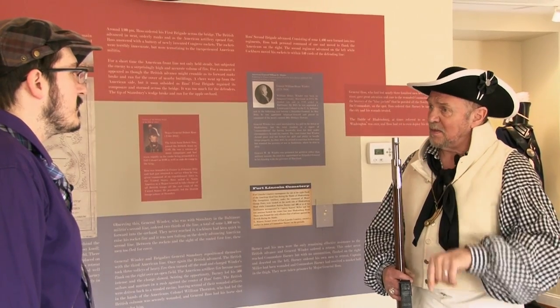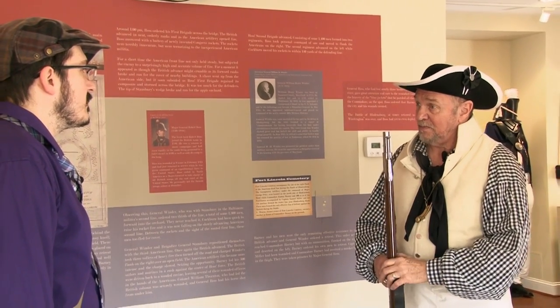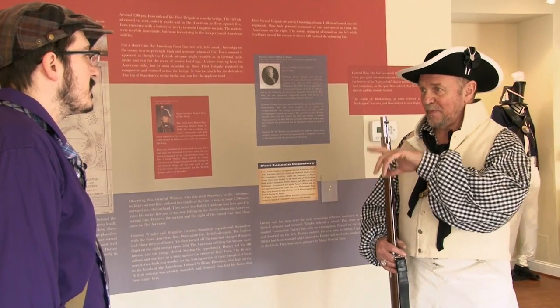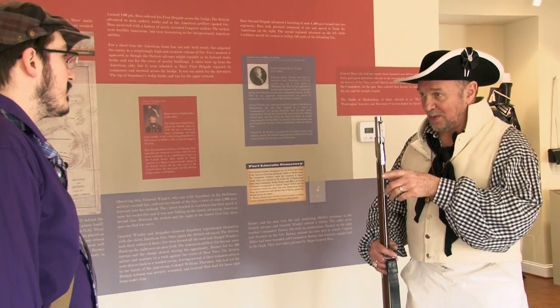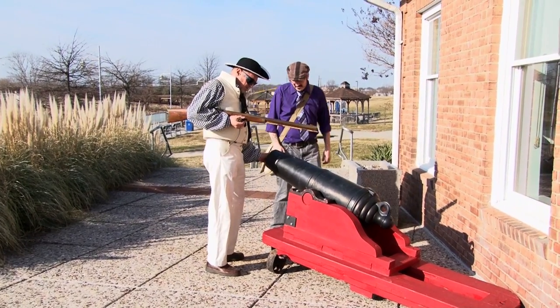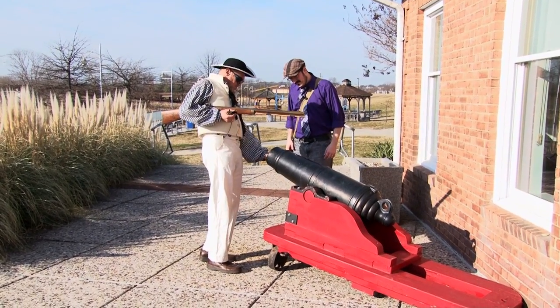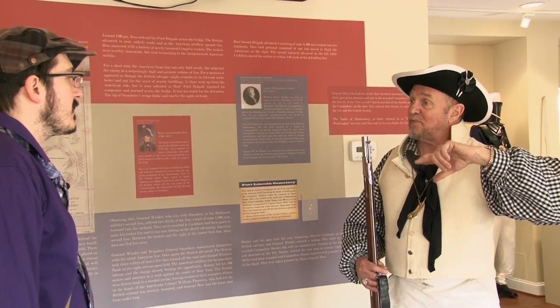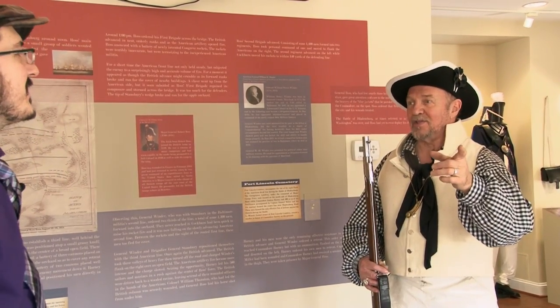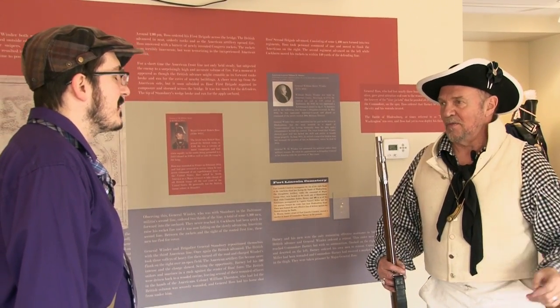The British captured the cannons the Americans had originally used to stop them at the bridge, turned them around, and started firing at the Americans — now they had artillery. They got to the second line, and the second line dissolved as well. The British proceeded up Bladensburg Road, coming up the hill.